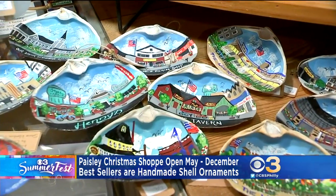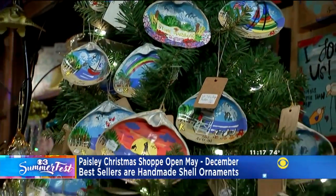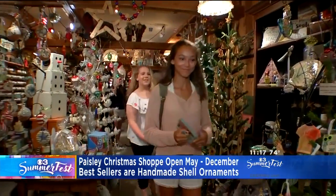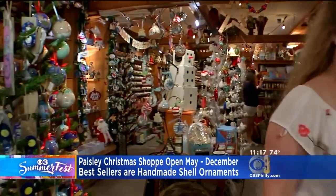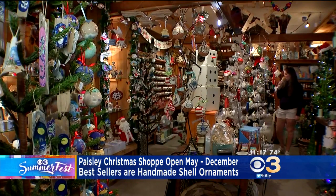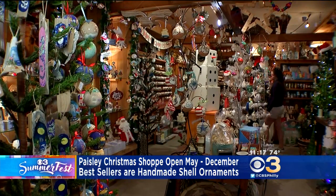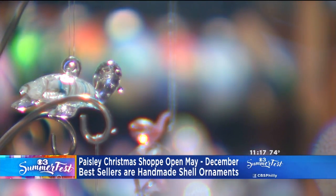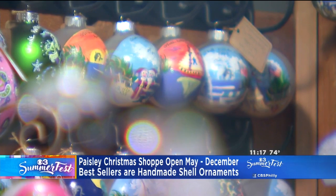But the owners, Ed and Deb Orzick, say their best sellers are actually handmade. Their seashell ornaments are picked up off the shores and the beaches every day during the season, and then they're hand painted by Deb. And it's not just about Stone Harbor — the shells actually feature every shore point in the area, so they're ready for a Christmas tree no matter what shore point you like to visit.